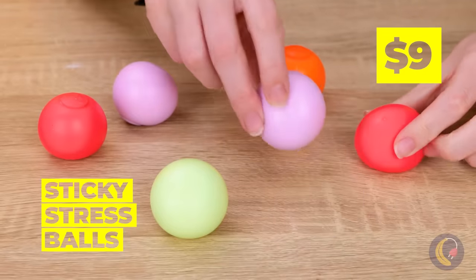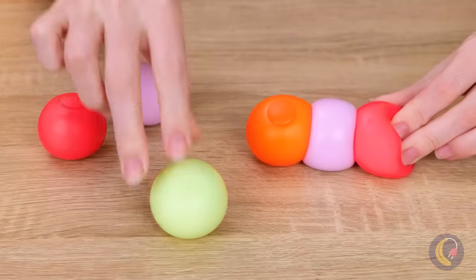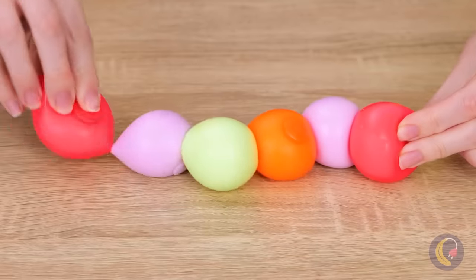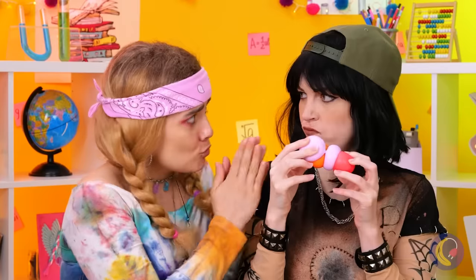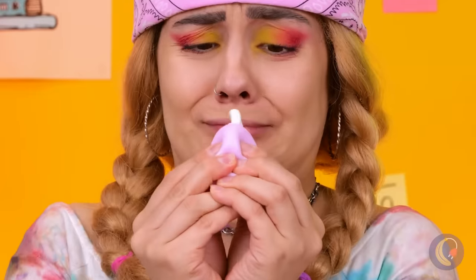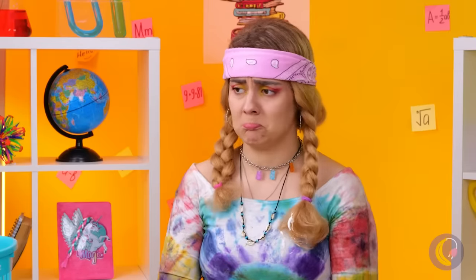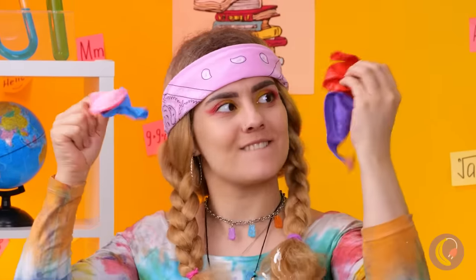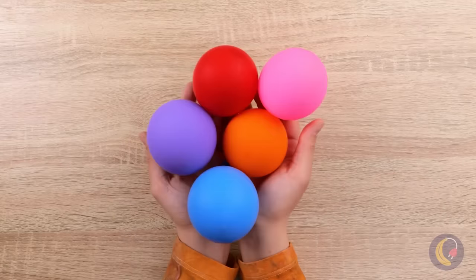These stress balls seem typical, but they come with a sticky surprise. If you have enough, maybe you could make a necklace, or you can just throw them on the wall — either way, seems like a good time. That was pretty nice of her, unless she's up to something. I called it. But once again, maybe balloons can save the day — they look the part.